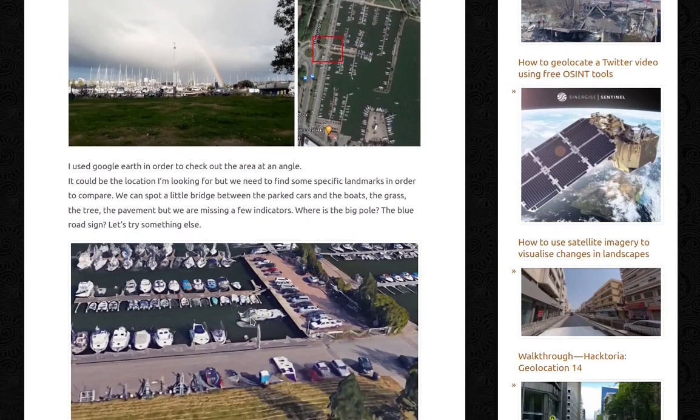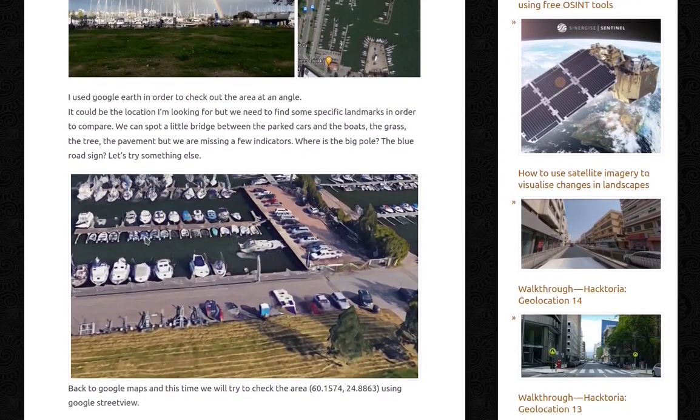I used Google Earth in order to check out the area at an angle — this is the picture, slightly creepy. It could be the location I'm looking for, but we need to find some specific landmarks in order to compare. We can spot a little bridge between the parked cars and the boats, the grass, the tree, and the pavement — but we're missing a few indicators: where's the big pole and the blue sign? Let's try something else.